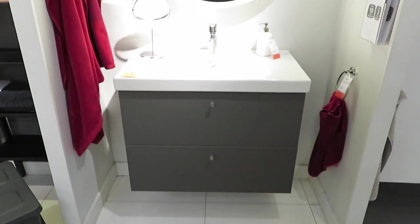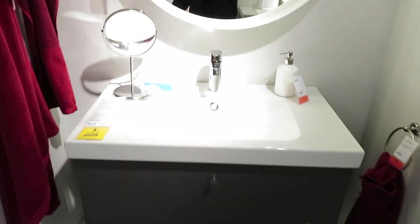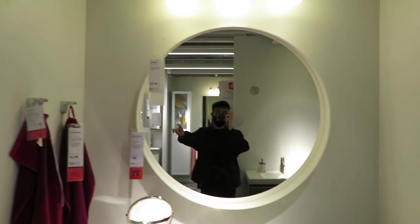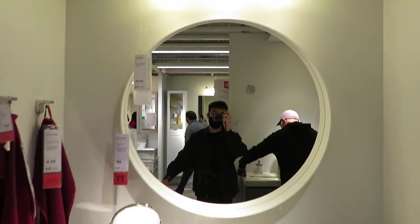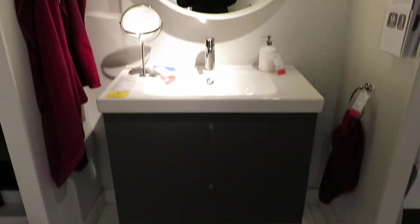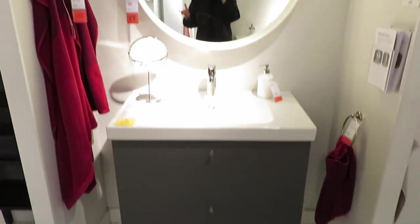I think I found it. This is it. Love the dark gray here. The sink is pretty standard. I think I'm probably going to have a rectangle mirror with ones that light up at the back. But this is going to be my inspo for my vanity.